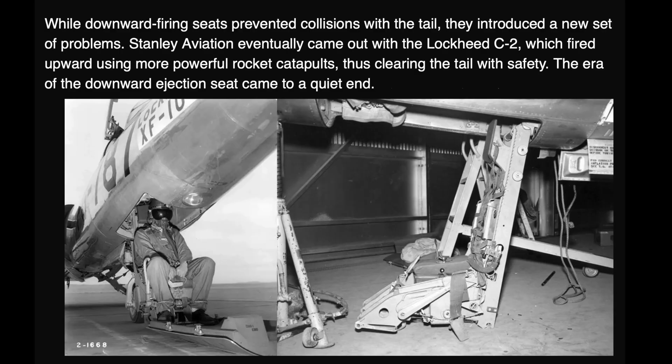The Lockheed C2 had no zero-zero capability — that is, zero altitude, zero speed. The C2 seat was one of the last operational downward firing seats before the industry shifted to upward systems with rocket-assisted ejection.